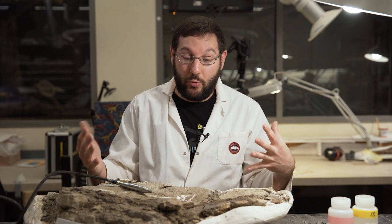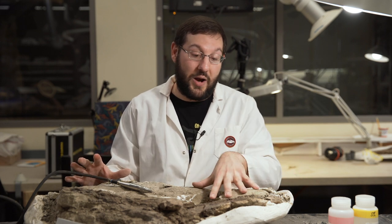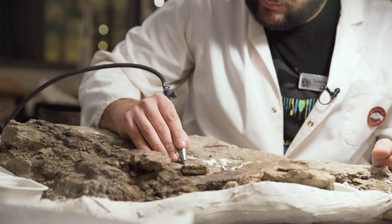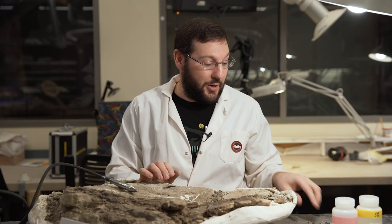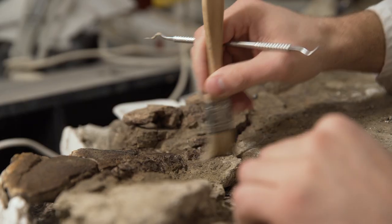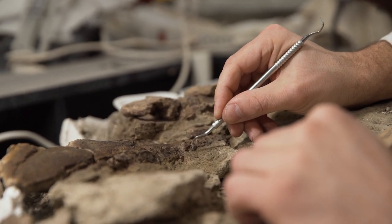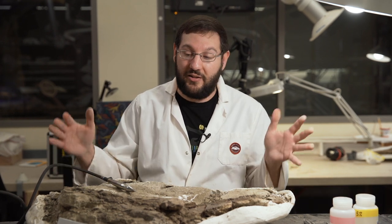Once we're in the lab we use a plethora of tools to start removing rock away from the bones. We'll use this tool here called an air scribe — it's like a miniature jackhammer that slowly chips the rock away — and then when we get close to the bone we use the same tools you would see in a dentist's office. We use lots of dental picks to slowly chip away the little grains of sand around the bones. We'll also use lots of chemicals, basically like superglue, to glue all the bones together and keep them together while we prepare the specimen until we can get it on display.